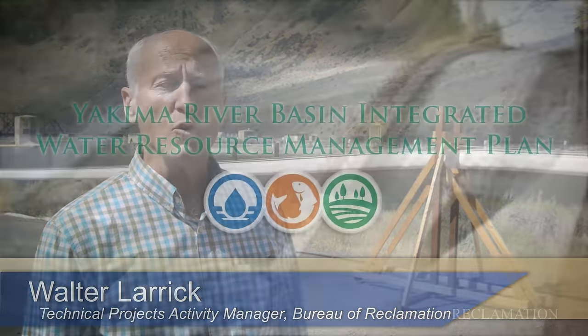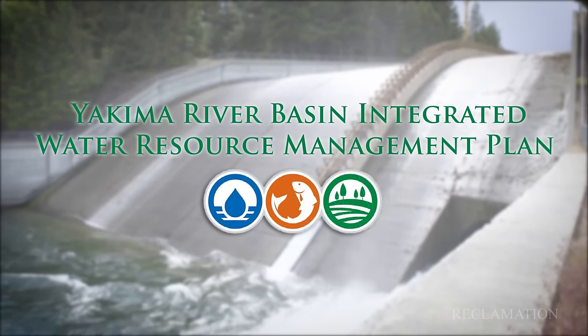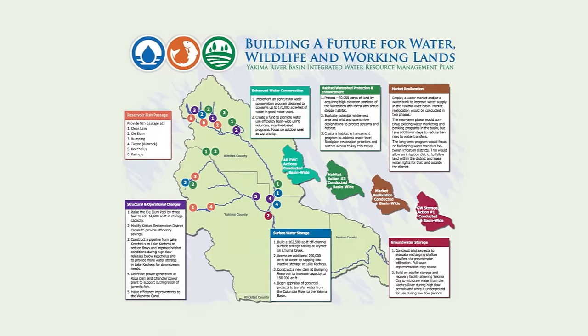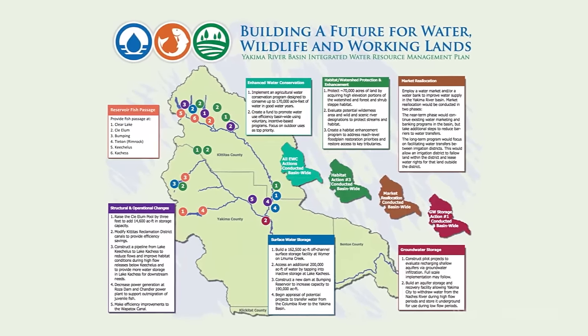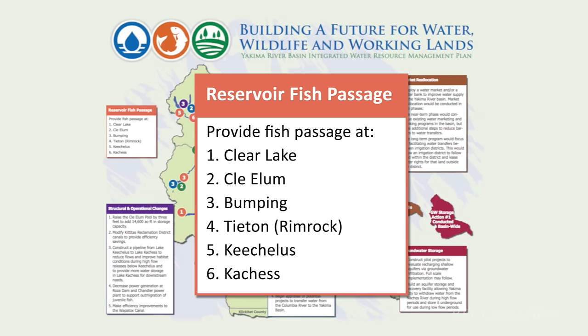Reclamation made a commitment to the Yakima Nation and to the state of Washington to look at and investigate fish passage at all our reservoirs. That commitment has been brought in as part of the Yakima River Basin Integrated Water Resource Management Plan, called the Integrated Plan, which has seven components to address a holistic approach to the Yakima River Basin. Part of those seven components is reservoir fish passage.